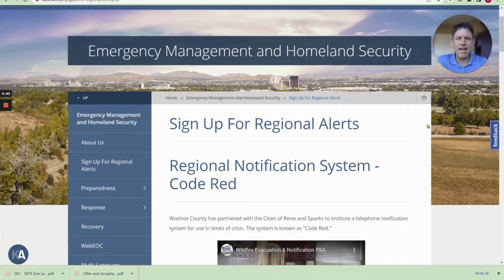Welcome back into the podcast. In today's video, we are doing a quick overview about a program that Washoe County has for all of the public out there to sign up and get emergency notifications when there is an emergency in our area.